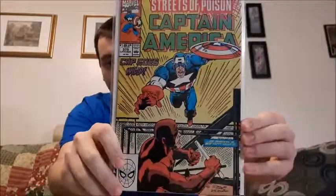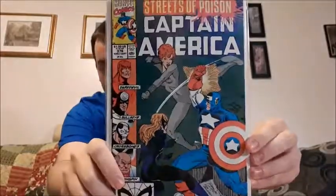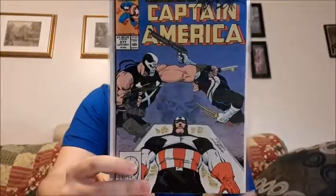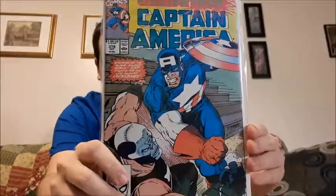This one has Daredevil in it — Streets of Poison issue 375. You got Daredevil right here. Issue 376 has Bullseye, Crossbones, Kingpin, Daredevil, and Black Widow. Streets of Poison continues — a few more with Bullseye. The last Streets of Poison one has Crossbones again, a fight scene on the cover. That might be one of my favorite ones from the Streets of Poison arc.